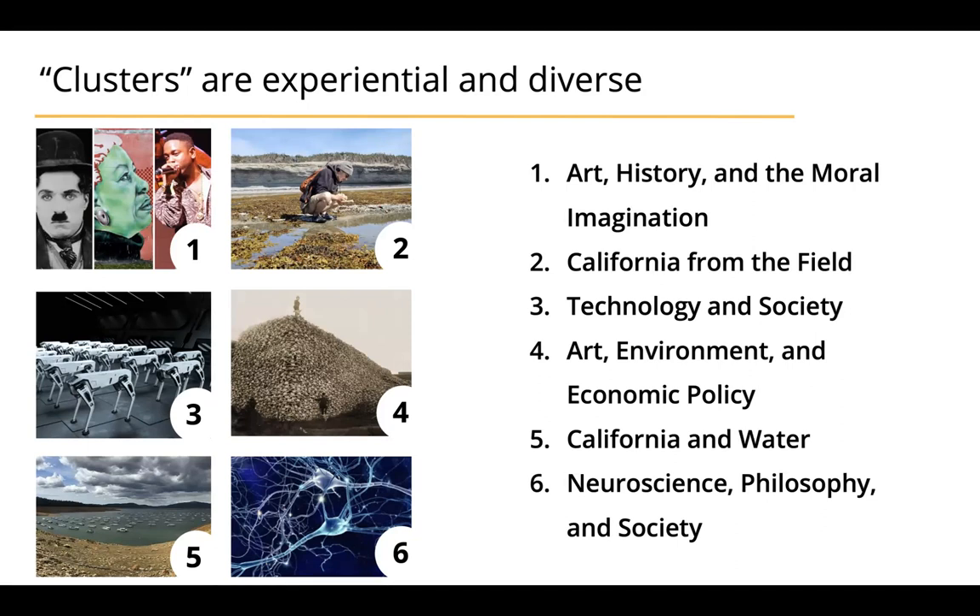One important thing to note is that there is no additional cost to you for these experiences. The campus will cover all of the transportation costs, tickets for events, and so forth. You just need to be able to fit them into your schedule. The dates for those are on the cluster descriptions on the website.